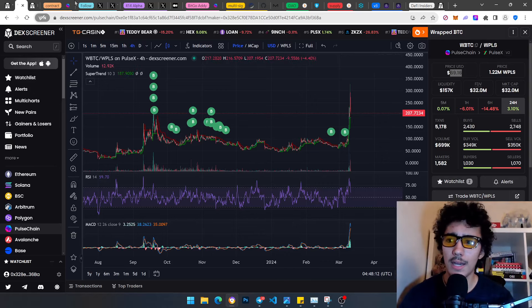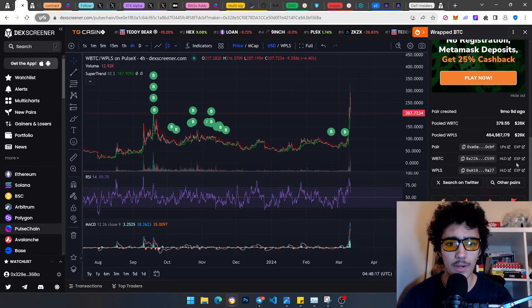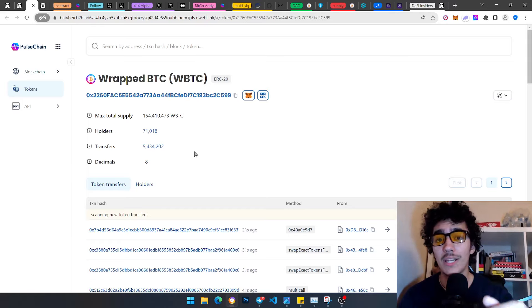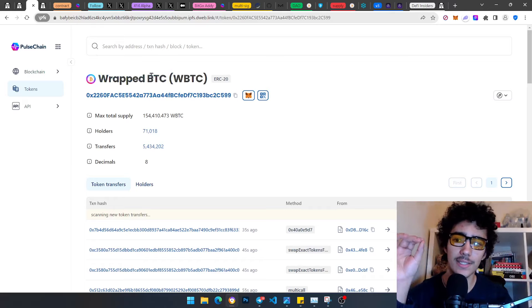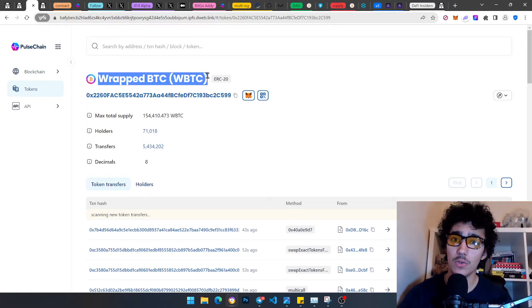Now — what happens when you click on the pwBTC contract. One of the reasons people say this will reach parity — meaning the price of actual Bitcoin, which is around $70,000 all-time high — is because this is the same contract as wrapped BTC on Ethereum. We'll get to who made it, how things are working, and the admin keys. Don't worry.